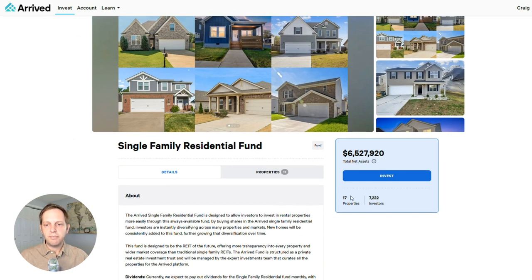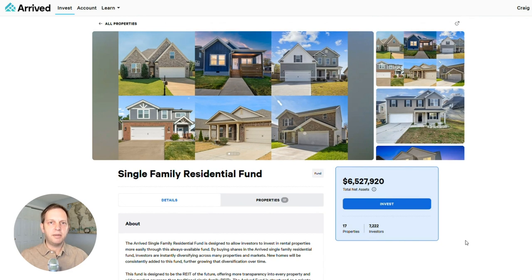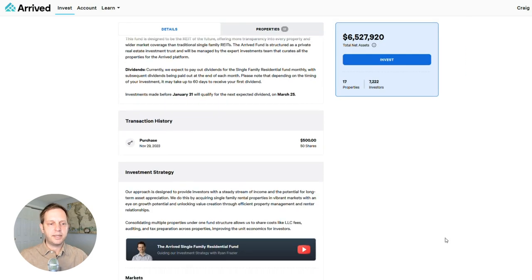Clicking into the Single Family Residential Fund, you can see there are 17 properties, $6.5 million invested so far, and 7,000 investors. I'm one of these investors. When I started, there were only eight properties in the fund, but now it's up to 17. This is a popular offering because there's more liquidity and more diversity — with just one purchase you can own 17 properties versus buying individual properties one at a time.